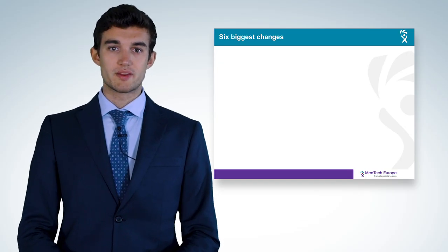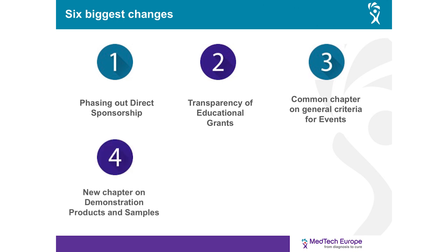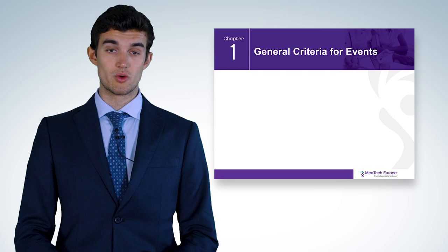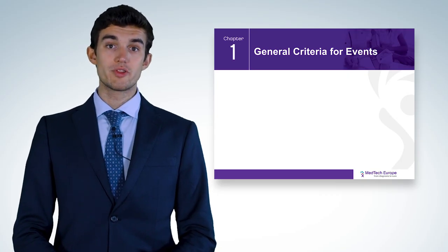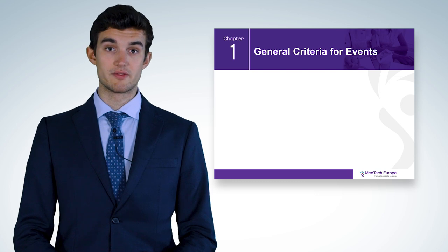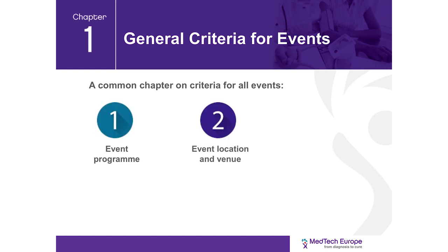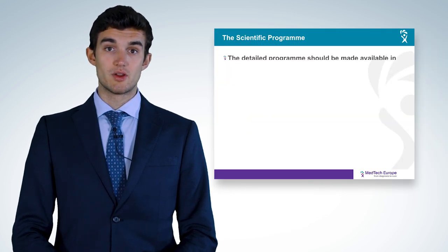The biggest changes brought by the code are: the phasing out of direct sponsorship; the introduction of transparency for educational grants; the new common chapter on general criteria for events; the new chapter on demonstration products and samples; agreed definitions; and the common independent enforcement mechanism. Chapter 1 covers the general criteria for all types of events. Under the MedTech Europe code, both company events and third-party organized events need to comply with the same general criteria: event program, event location and venue, guests, reasonable hospitality, travel, and transparency.